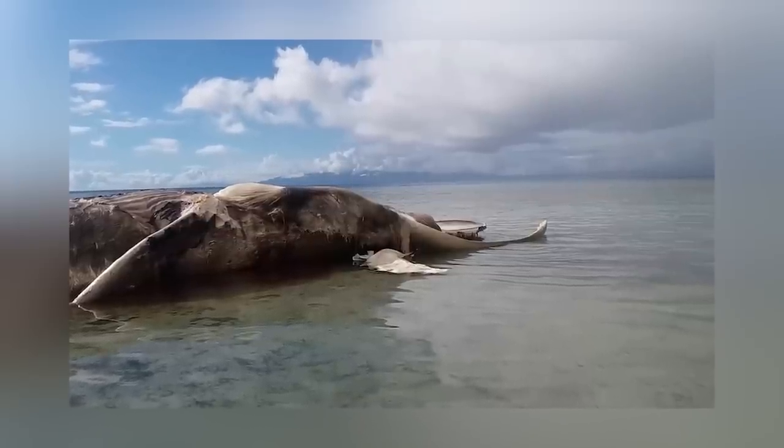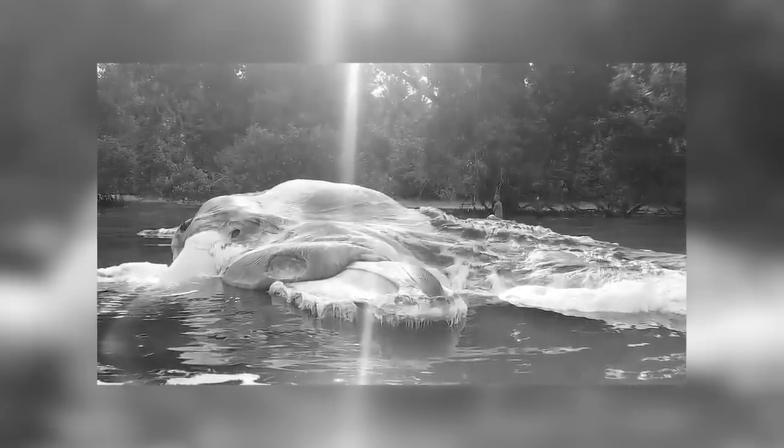Starting off in our number 10 spot we have the mysterious mass. When a mysterious mass washed up on shore in Indonesia, people had a lot of questions. At first it was rumored to be the corpse of an enormous squid, said to have been the size of a shipping container. After more examination, experts determined this creature was actually a sperm whale. Indonesia's Ministry of Marine Affairs and Fisheries explained that when sperm whales decay, the intestines come out through the bottom of the throat, which is striped like a pumpkin and becomes curved.